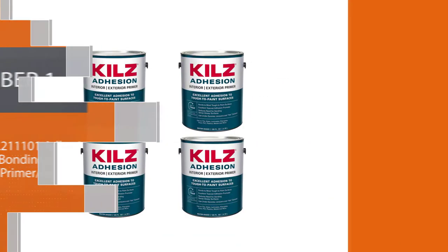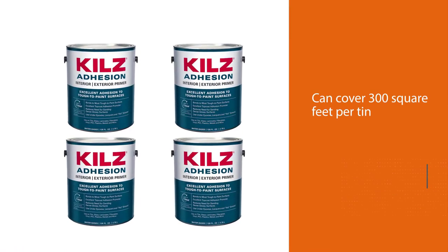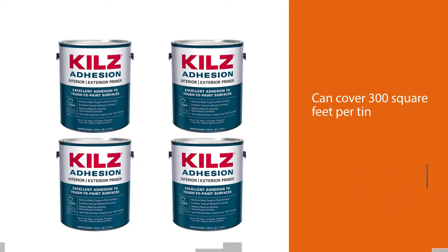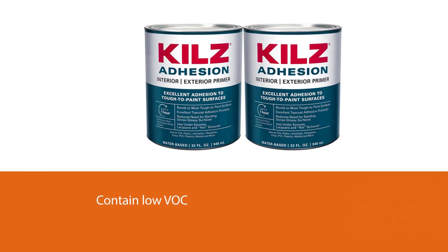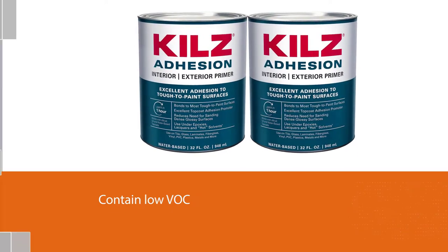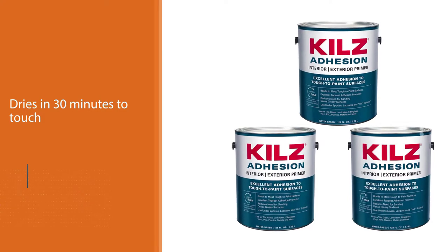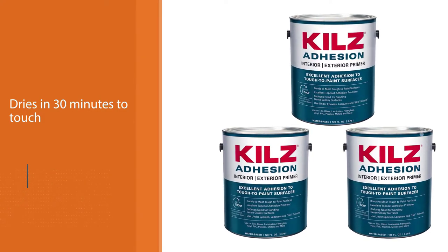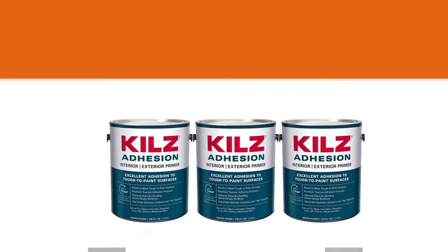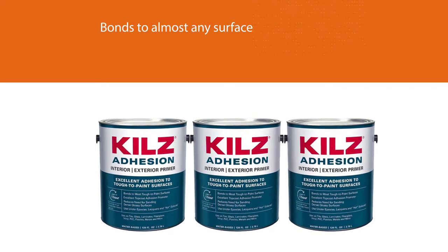If you're looking for a heavy duty primer sealer, this Kilz Adhesion Interior Primer truly takes the cake. It bonds to almost any surface and covers 300 square feet with just one tin. One slight letdown is that it is not zero or low VOC. However, this adhesion primer will be dry to the touch within 30 minutes and can be ready for another coat within an hour.